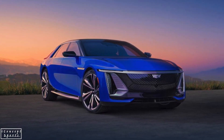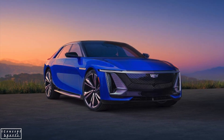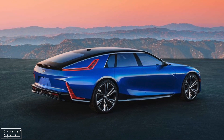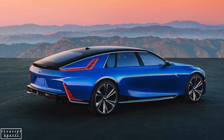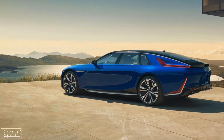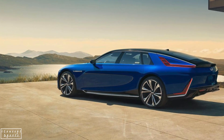The Celestiq is heading for production as an all-new model for Cadillac's 2024 lineup, but don't expect to see this showstopper sitting on your local dealer's showroom floor. Celestiqs will be special-ordered, tailored to each customer's specifications, and likely delivered as discreetly as they are purchased.